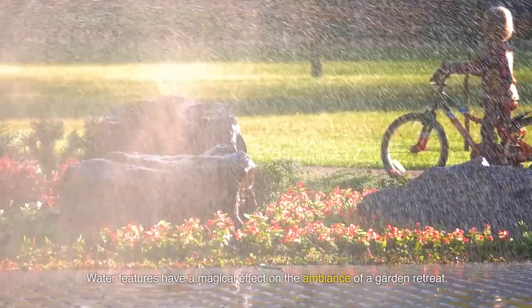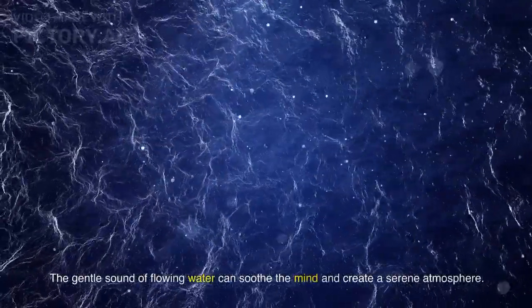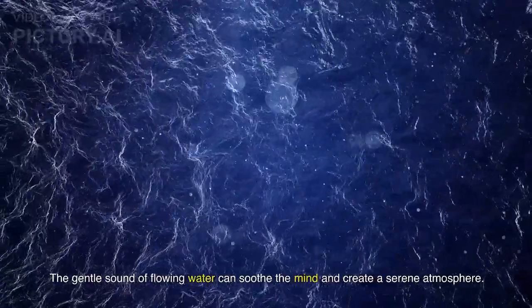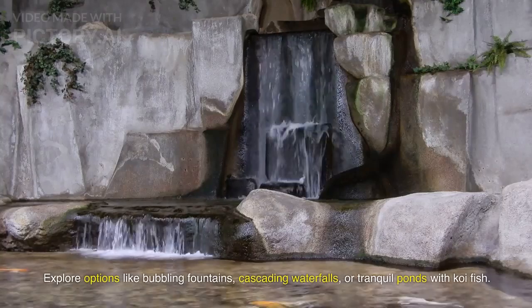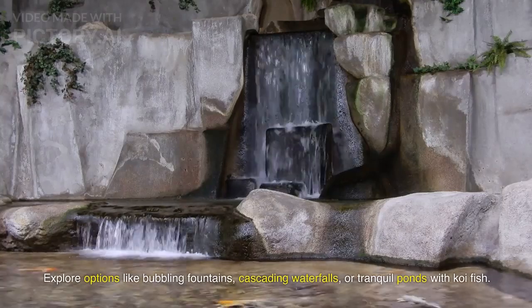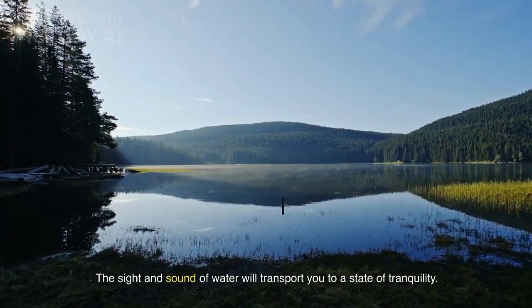Water features have a magical effect on the ambiance of a garden retreat. The gentle sound of flowing water can soothe the mind and create a serene atmosphere. Explore options like bubbling fountains, cascading waterfalls, or tranquil ponds with koi fish. The sight and sound of water will transport you to a state of tranquility.